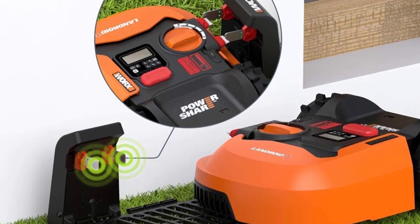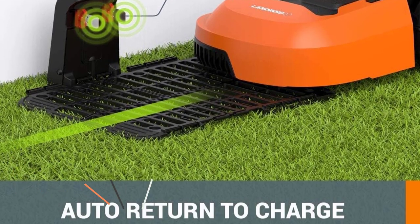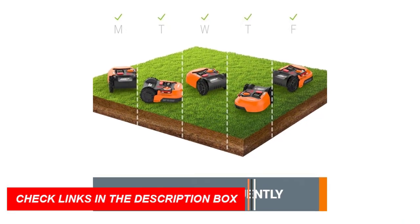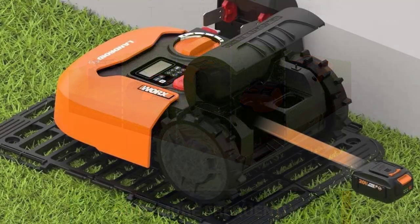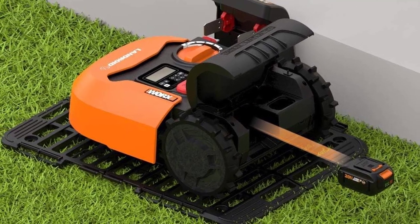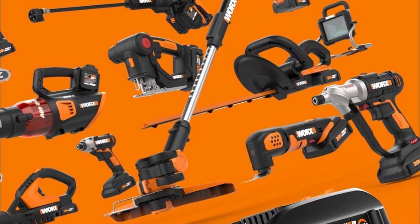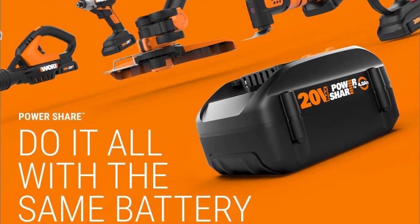Plus, the same battery powers a range of power share tools. Thanks to patented AIA technology, it expertly navigates narrow paths and handles slopes up to 20 degrees. Customize mowing schedules to fit your needs, and let it tackle obstacles with ease. The rain sensor ensures it only works in optimal conditions. Experience a perfectly manicured lawn with the WRX Landroid M.